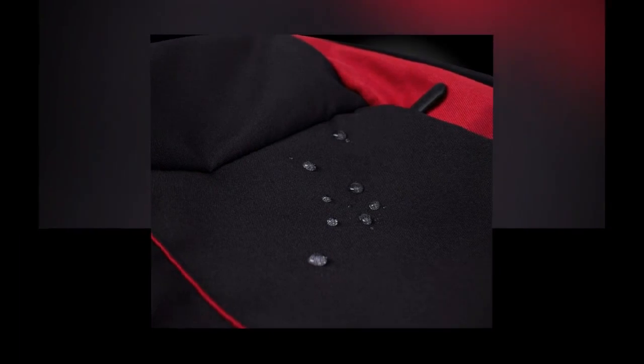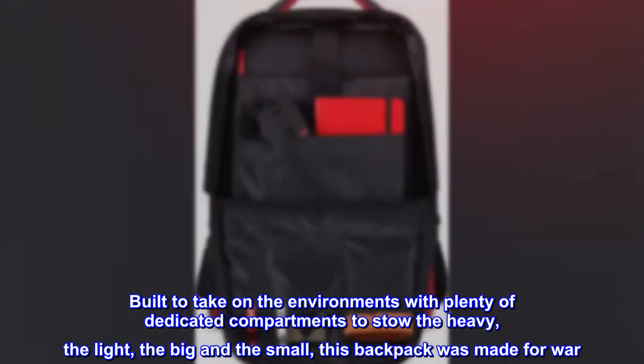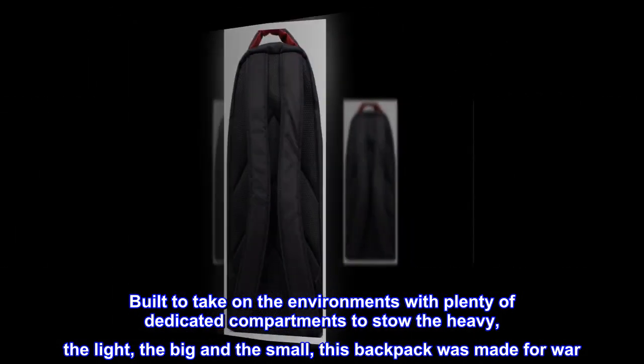Duty calls. Your pack is ready. Built to take on the environments with plenty of dedicated compartments to stow the heavy, the light, the big and the small — this backpack was made for war.